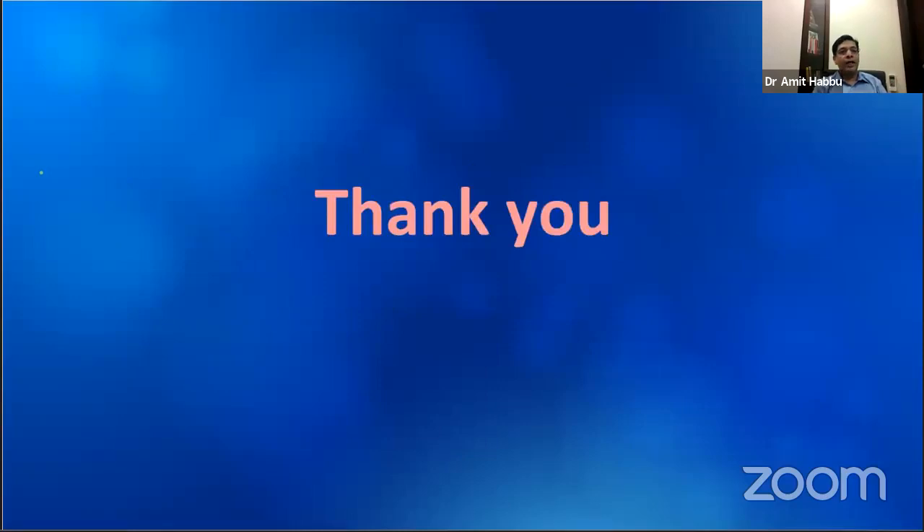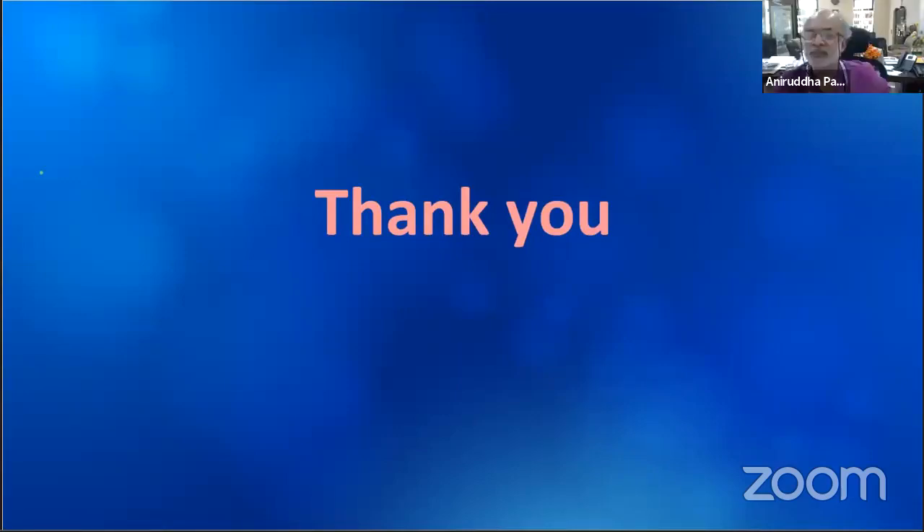Thank you for patient listening and thank you Professor Pandit for inviting me. It was an outstanding talk. May I request Ratnesh to monitor the questions that have been received and put them one by one.